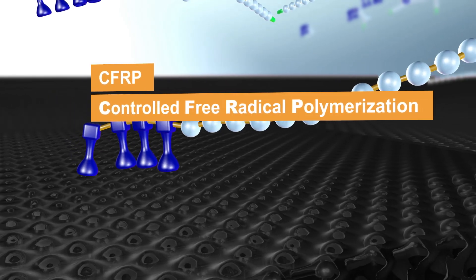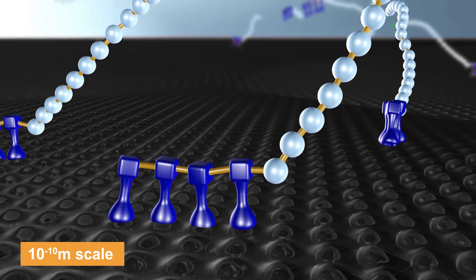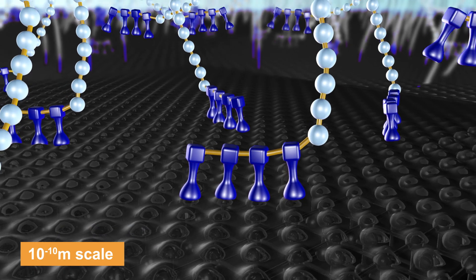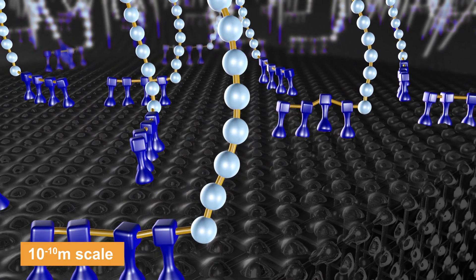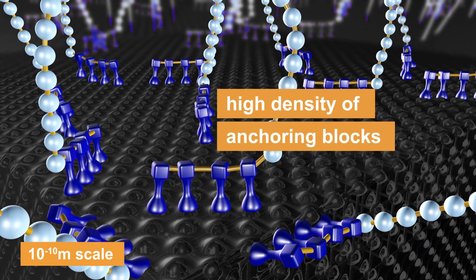CFRP technology enables our dispersants to perfectly fit to pigment surfaces and their surroundings to provide higher efficiency and broader compatibility, which in turn creates optimal rheology and improved colouristics for superior formulations.